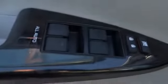Keyless entry, auto dimming rear view mirror, PPO, cruise control, universal garage door opener, AM FM stereo radio, climate control, rear defrost.